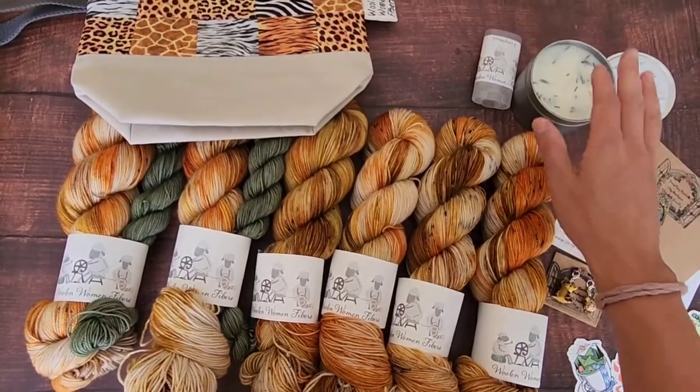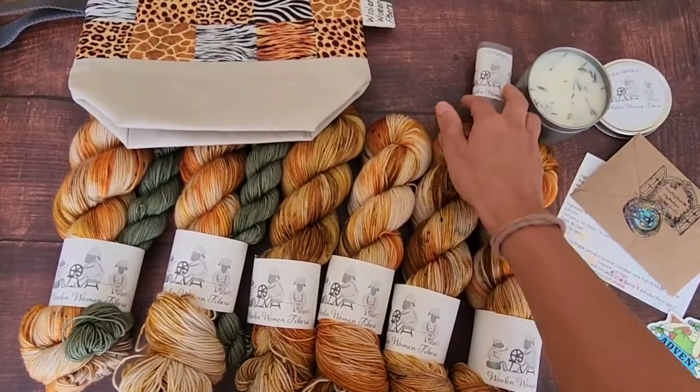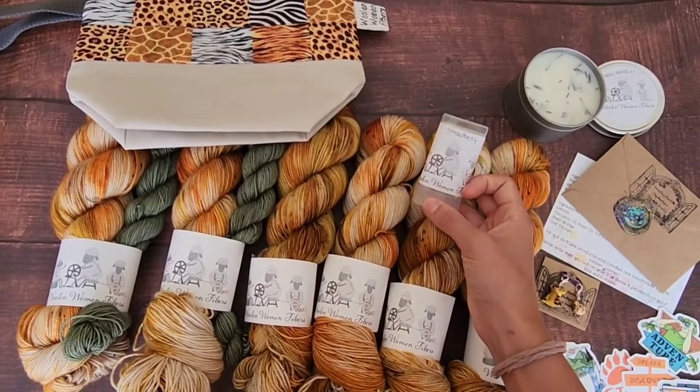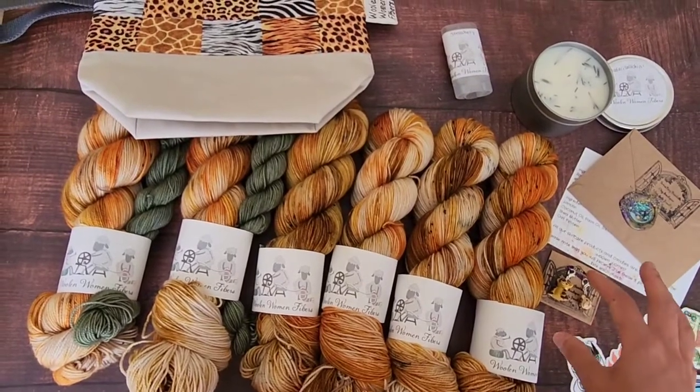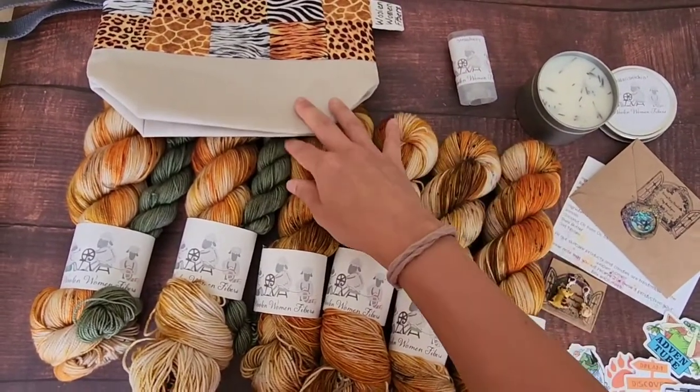So you get an 8-ounce candle, you get a lanolin lotion bar or a lanolin soap, a wool wash, and then you get a little mystery extra, your one-of-a-kind charms, your one-of-a-kind yarn, and your bag.